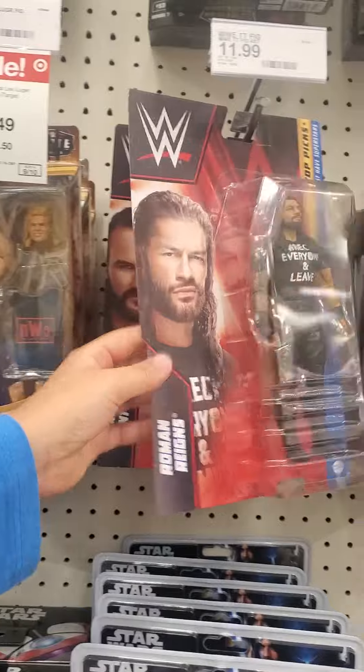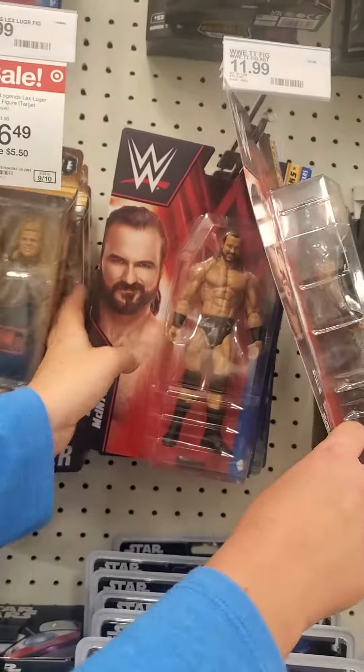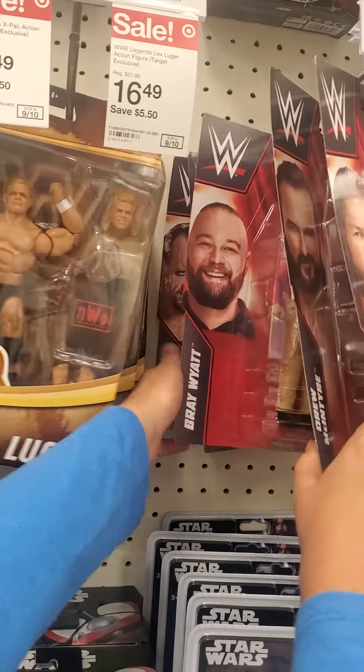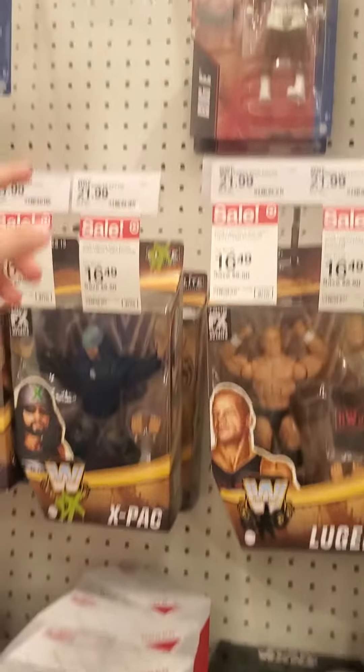We got some Basics: Roman Reigns, Drew McIntyre, Bray Wyatt, another Bray Wyatt, and Undertaker. We got some Biggie Basics up there.